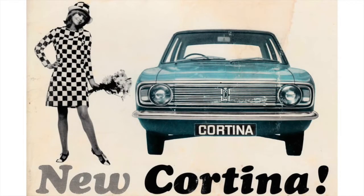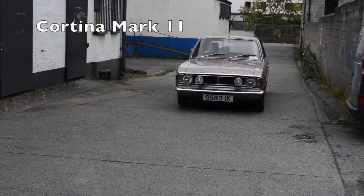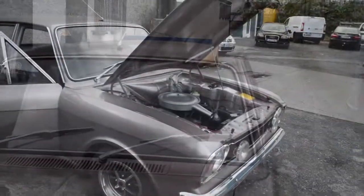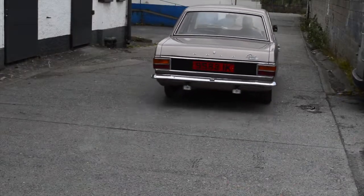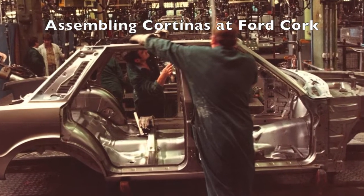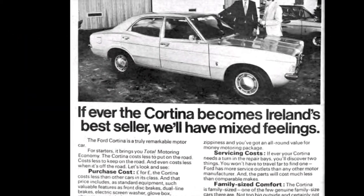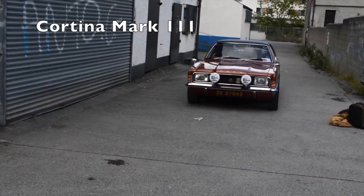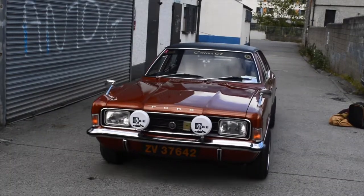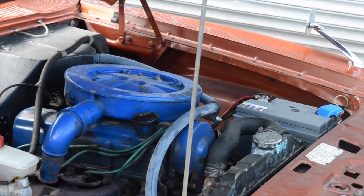The Mark II came from 1966 onwards, and again they had the basic 1300, 1600 Super, a 1600E, and a 1600 GT. Then there was the Mark III — they started off with a 1300, and there was a 1600, a two-litre, a GT, a 2000E, and prior to the 2000E there was the GXL.